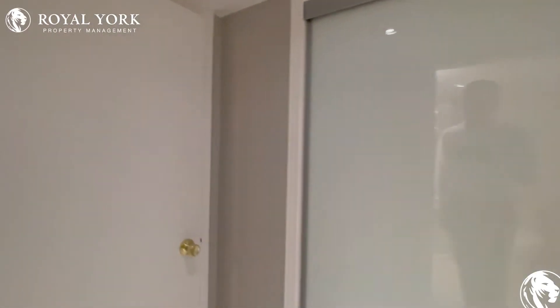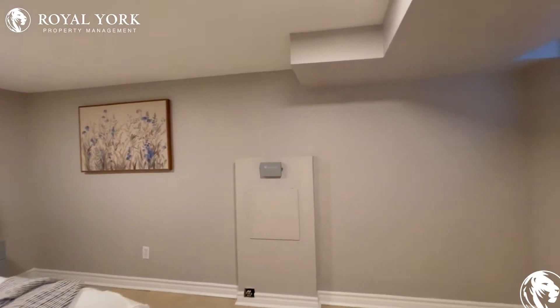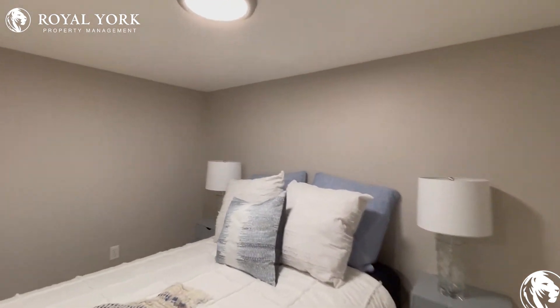On my left is the one bedroom, which can comfortably fit a queen-size bed with two nightstands on each side as well as a dresser. It's a very good sized room. Let's take a look.